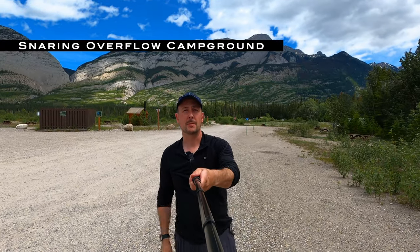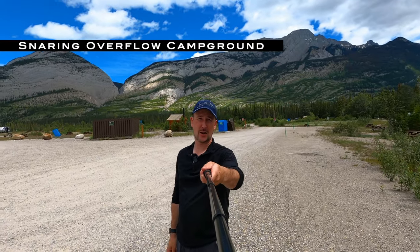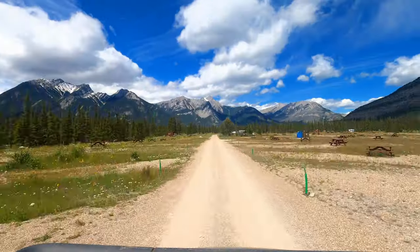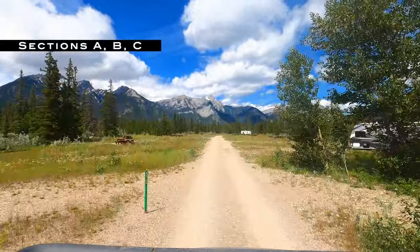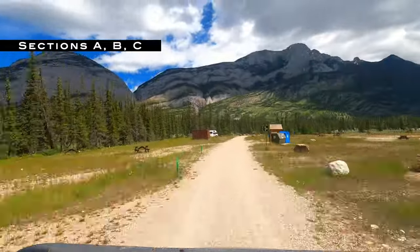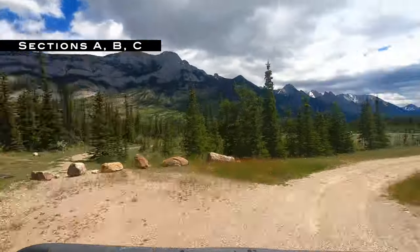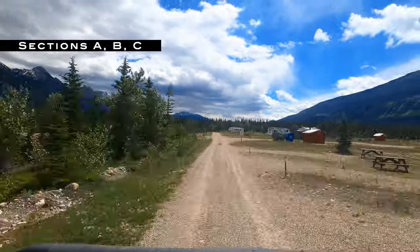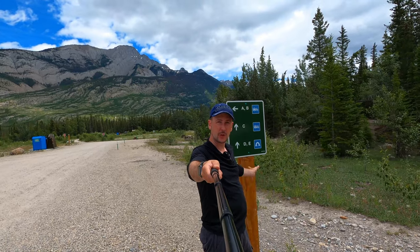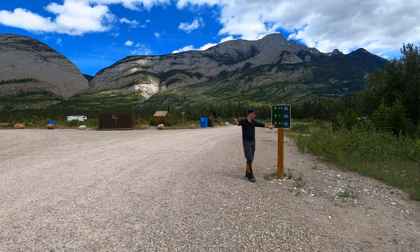If you come to the Snaring River Campground and it's full, don't panic because there's this whole section you can see behind me. It looks almost like a barren desert — kind of wide open — but this is the overflow camping section. You can see there are five sections: three for RVs and two for tent trailers or just tents.